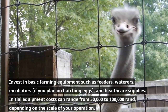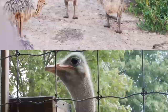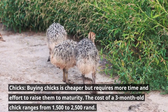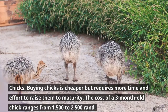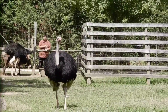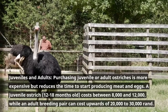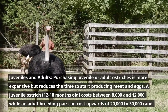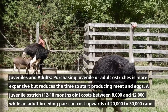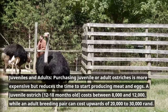Initial equipment costs can range from 50,000 to 100,000 rand, depending on the scale of your operation. Buying chicks is cheaper but requires more time and effort to raise them to maturity — a 3-month-old chick ranges from 1,500 to 2,500 rand. Purchasing juvenile or adult ostriches is more expensive but reduces the time to start producing. A juvenile ostrich (12 to 18 months old) costs between 8,000 and 12,000 rand, while an adult breeding pair can cost upwards of 20,000 to 30,000 rand.